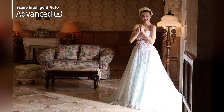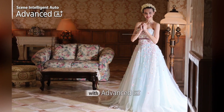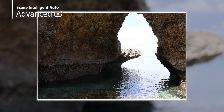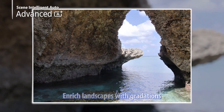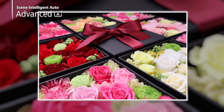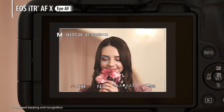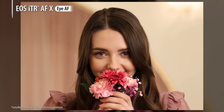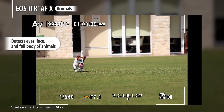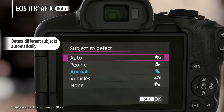The X-T5 also boasts a host of innovative features, including 12-bit RAW recording, F-Log2 video recording, and a 10-stop dynamic range. Its advanced electronic shutter allows for completely silent shooting, while its durable magnesium alloy body and weather-sealed design ensure reliability in harsh environments. With its intuitive design and seamless connectivity, the Fujifilm X-T5 is the perfect tool for professional photographers and videographers. Whether you're capturing stunning landscapes, breathtaking portraits, or thrilling action sequences, the X-T5 is ready to deliver exceptional results.